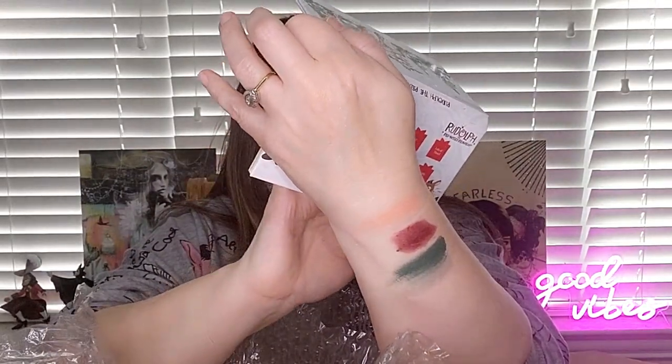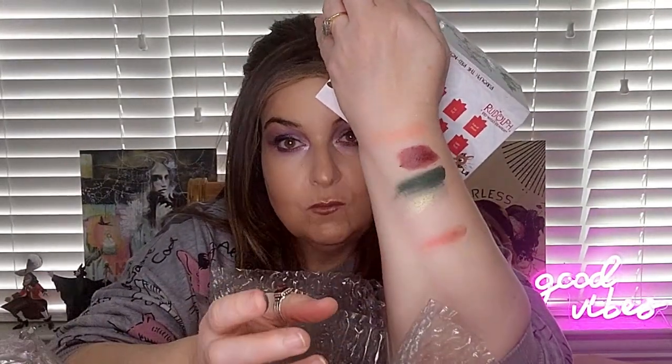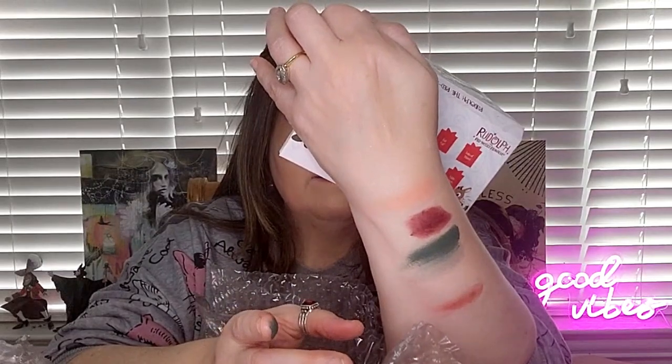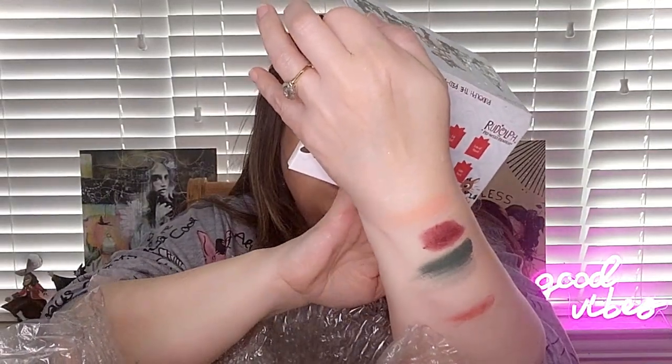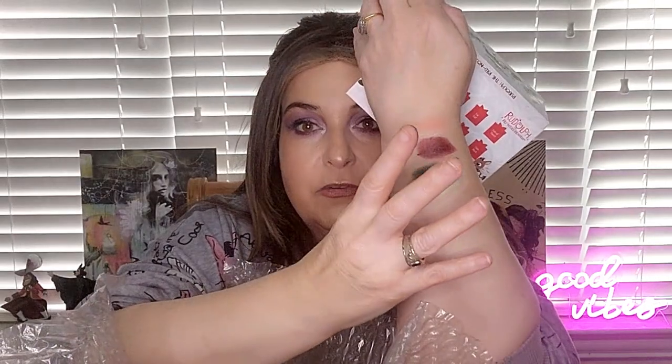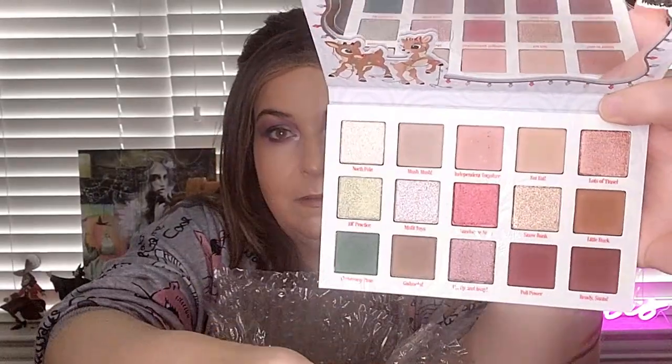Let's swatch this red shimmer — that is called Handsome Nose. Let's swatch one more — let's swatch this Up, Up and Away shimmer. A lot of shimmers in here. Very nice. There's a good mix of shimmers and mattes, so that's nice.